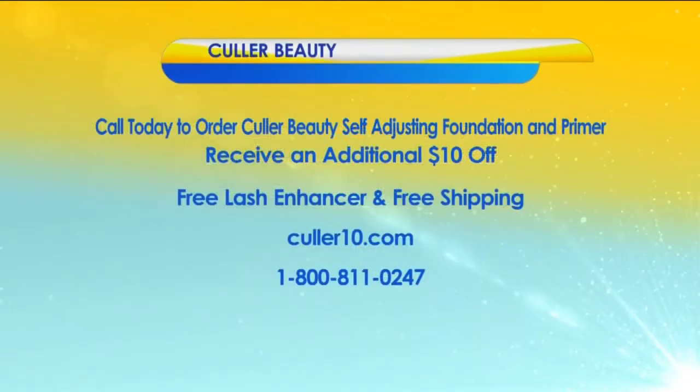Folks, call today and order your Color Beauty self-adjusting foundation and primer. You will receive an additional $10 off, a free eyelash enhancer, and free shipping. Visit color10.com or call 1-800-811-0247. And there's more in Virginia this morning — straight ahead, stick around.